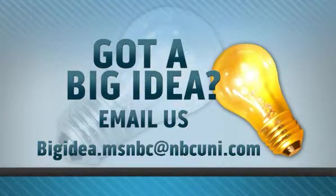Do you have a big idea that's making a difference? You can tell us about it. Email us at bigidea.msnbc@nbcuni.com.